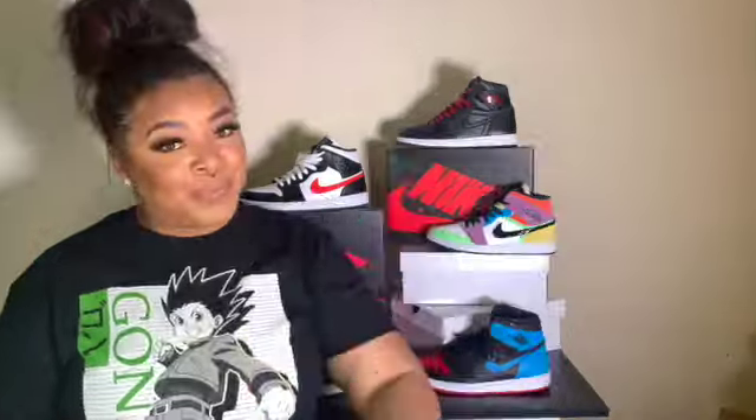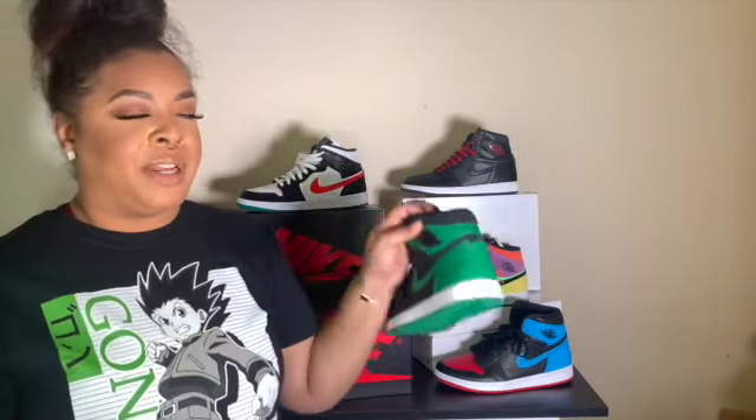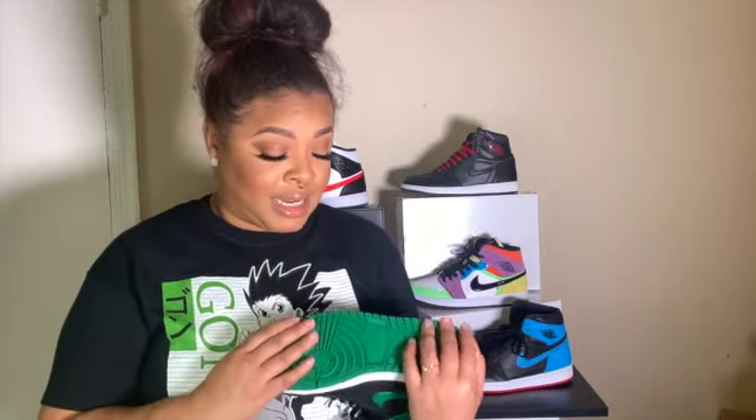The first shoe I want to talk about today is my all-time favorite, the Pine Green 2.0s. These are my absolute favorite shoes. They came out in February of this year and I failed to get them during the launch, so I got them from Request Boutique in Charlotte, North Carolina. I paid $300 for these — yes, $300.